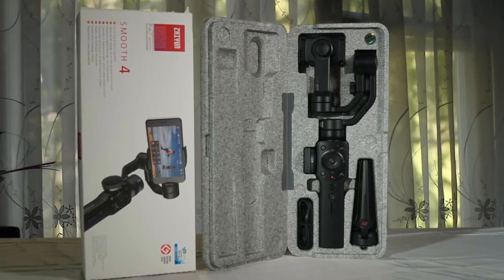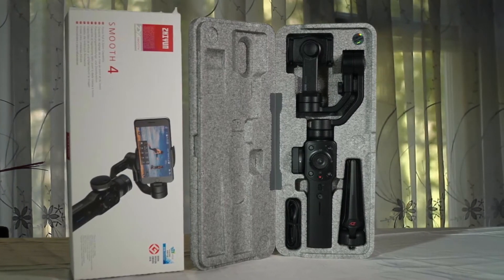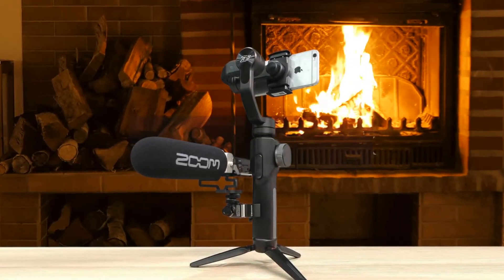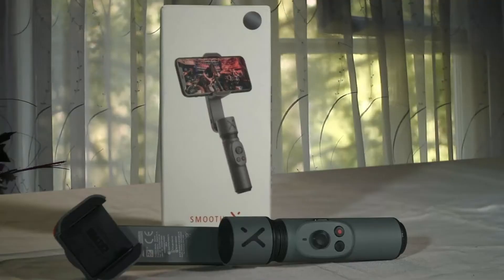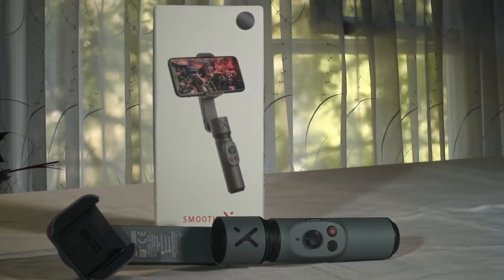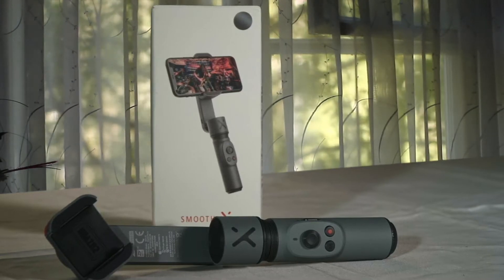One of our favorite components of the Xeon Smooth 4 is the object tracking design. You can frame the exact object you wish to track, and the stabilizer does the rest. The Smooth 4 has been a fun device to run around filming with, always giving the smoothest footage I've ever taken on my phone. Although it had a learning curve to really get things right, it's proven itself to be a very capable device, and regardless of your current knowledge level, you'll accomplish great things with it.